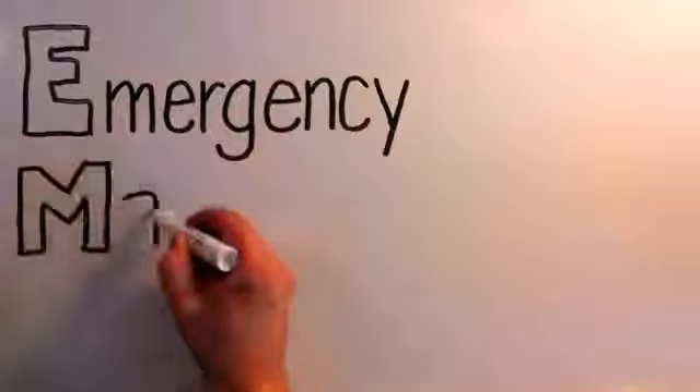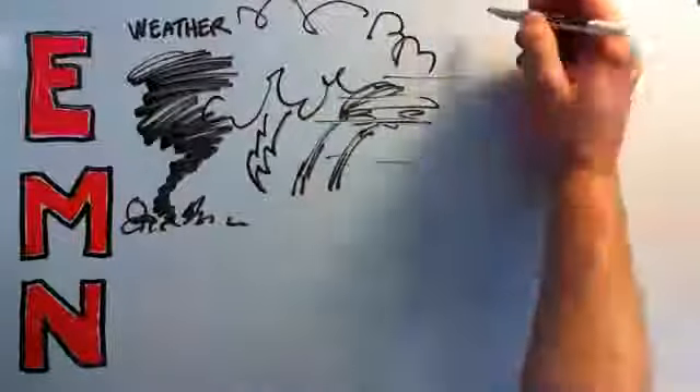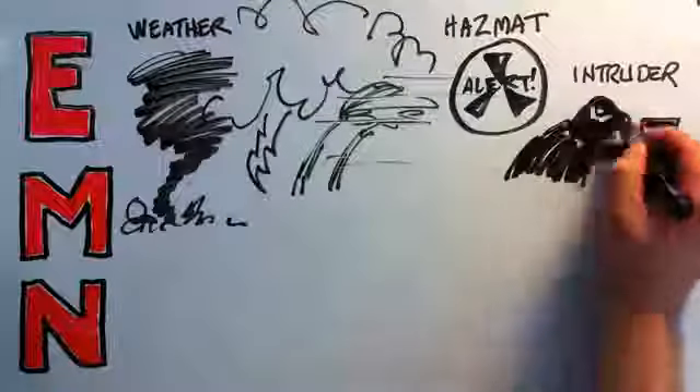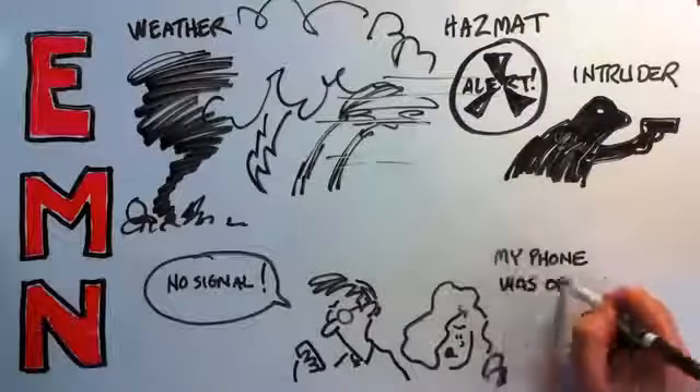Warning people in harm's way — that's the purpose of emergency mass notification, EMN. In the wake of tragedies at Virginia Tech and elsewhere, many campuses adopted SMS text messaging for EMN. While texting is a great way for schools to get started, it has distinct and proven limitations.